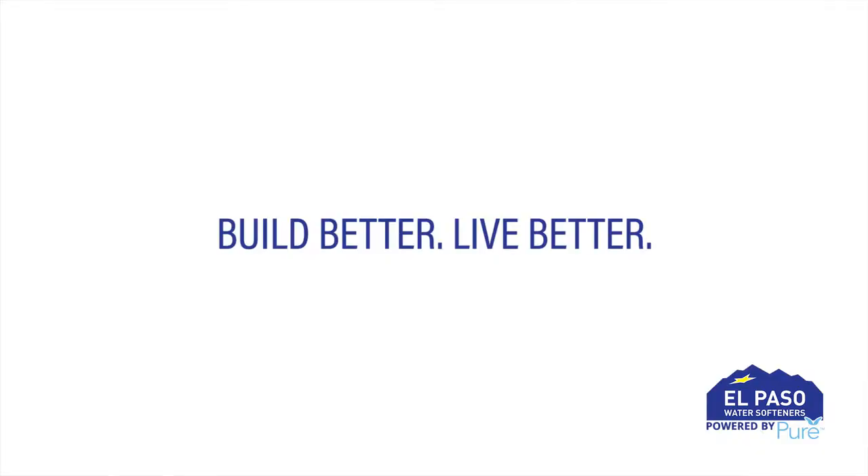Through a partnership with Kate and Lee Homes, we've been able to come in during construction and offer consumers some really awesome options to incorporate in a new building.